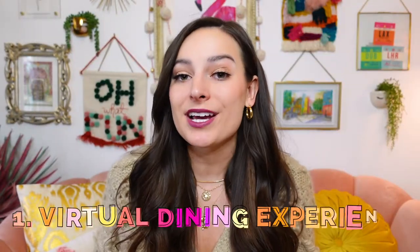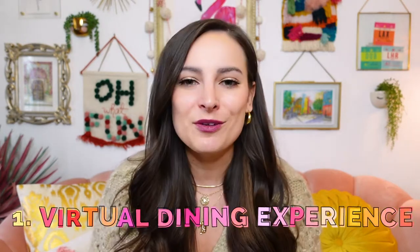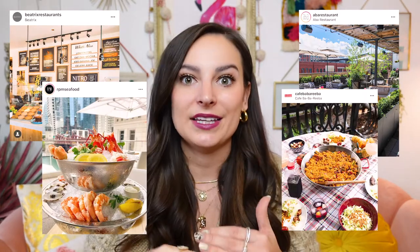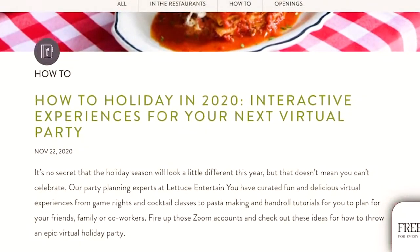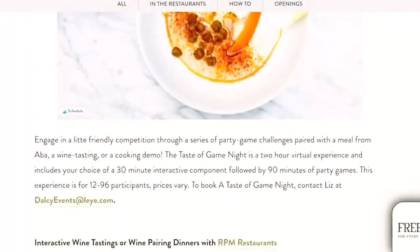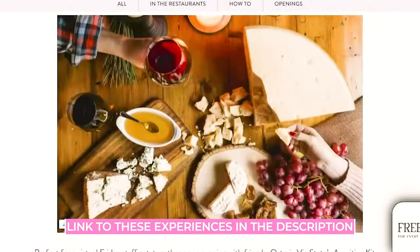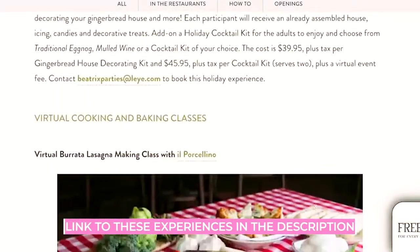My first suggestion is to book a virtual dining experience with Lettuce Entertain You. For those who might not be familiar, Lettuce Entertain You restaurant group is behind some of Chicago's most iconic restaurants — think ABBA, Beatrix, RPM, Cafe Barbariba. Each restaurant is doing its own unique thing in terms of virtual offerings, and the options range from virtual cooking demos, wine tastings, family game nights, and cocktail demos. The offerings are endless.